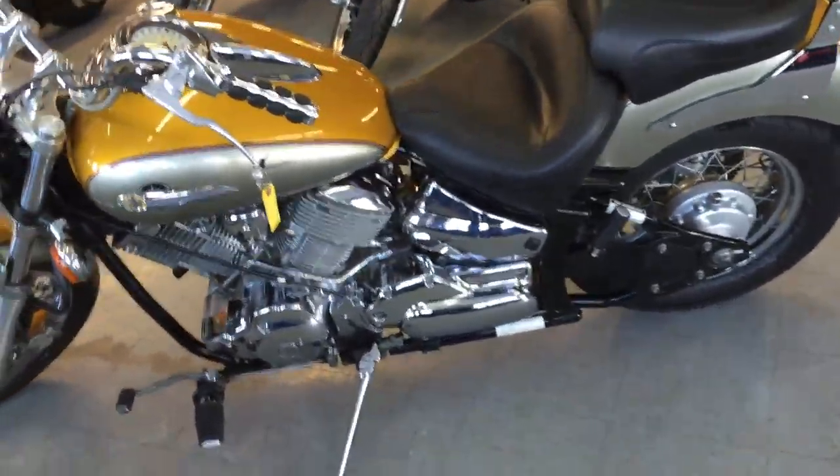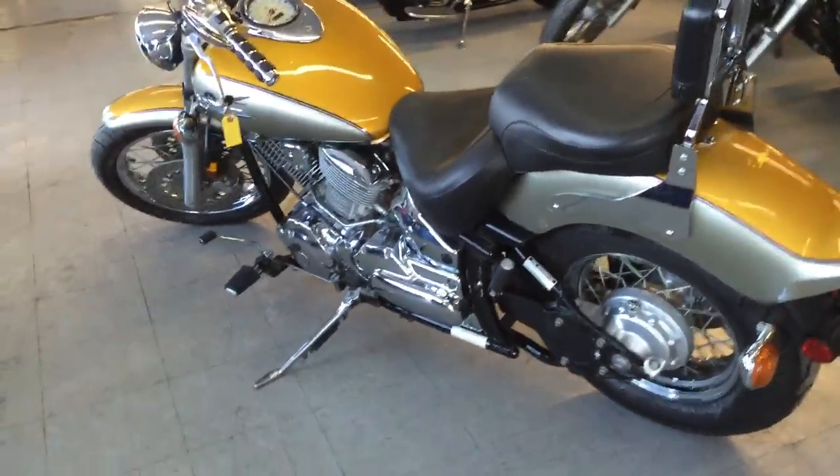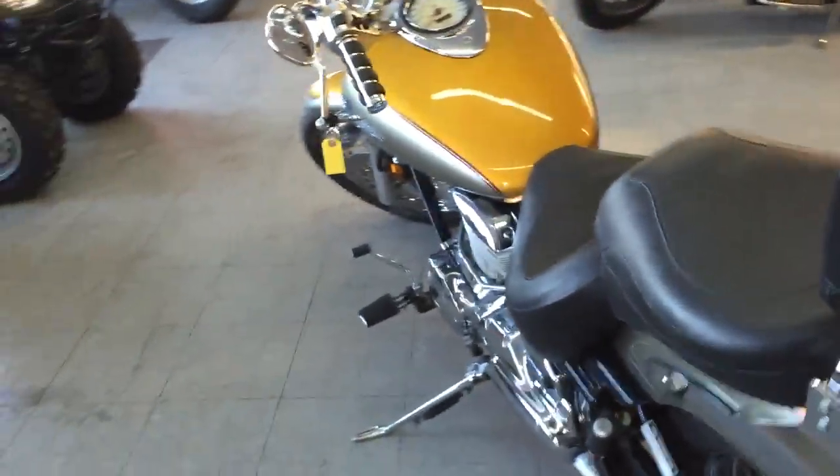It's a great bike for $2,499, or we can set you up on payments of only $89 a month. Visit our website at ApprovalPowersports.com.